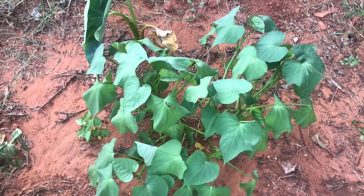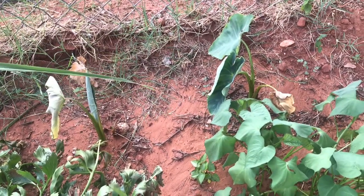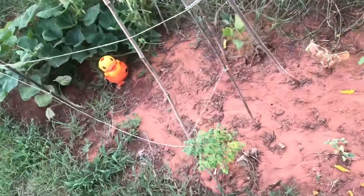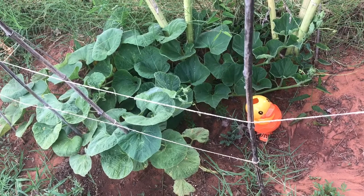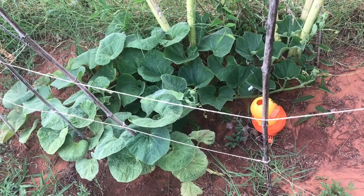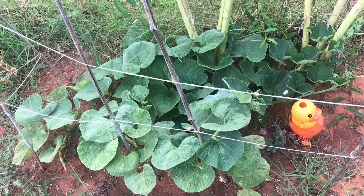Here is another one of my kamoti potato tops, my gabi. And over here is my bottle gourd — that's what it's called in English.